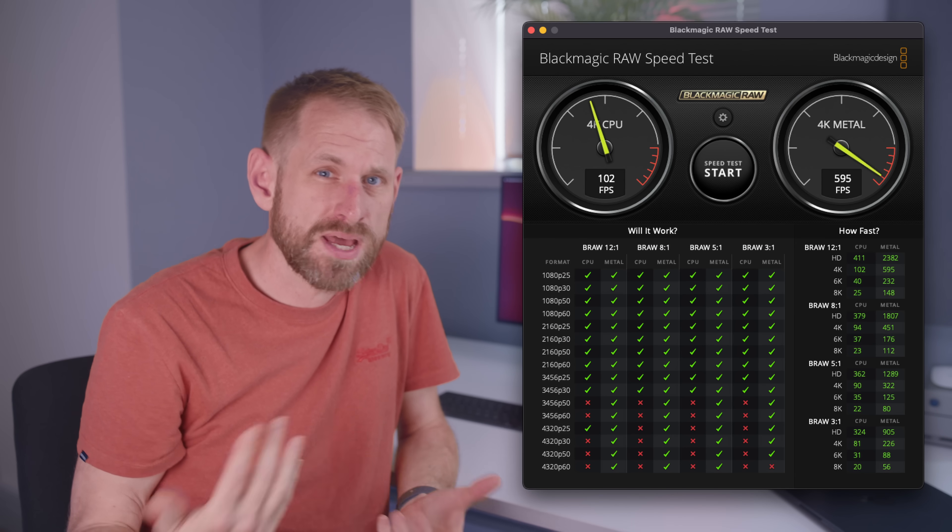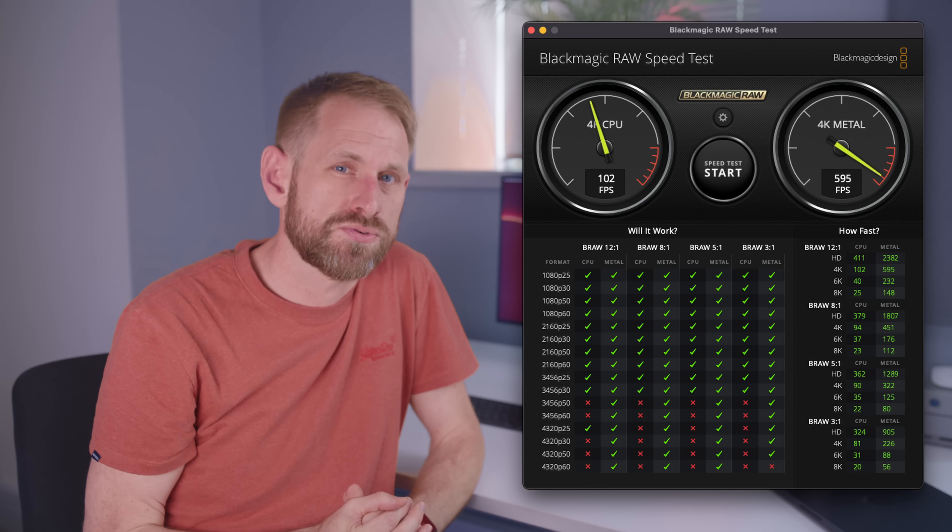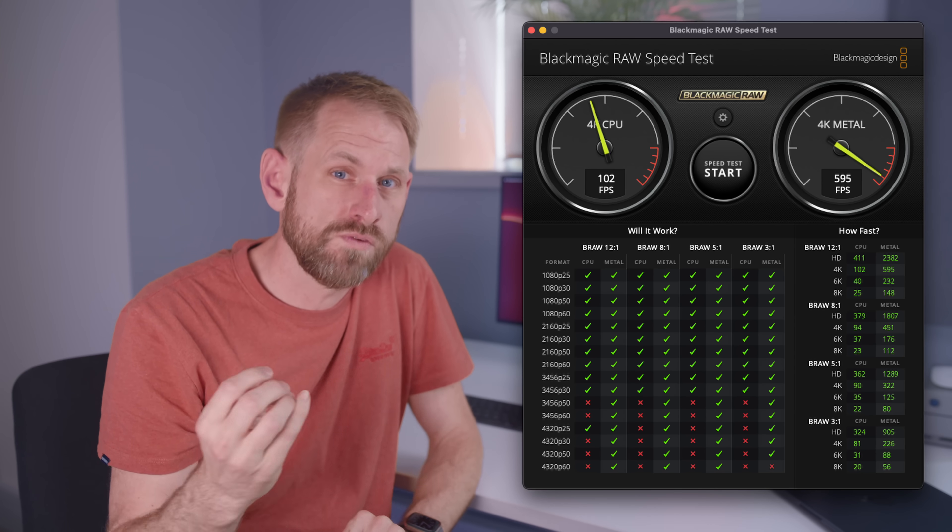I happened the other day to be doing some benchmarks and I ran the Blackmagic RAW speed test. This is a benchmark made by Blackmagic Design and it's designed to simulate how fast your computer can process Blackmagic RAW video. It does this by testing the CPU and the GPU via the Metal framework for various different sizes of Blackmagic RAW. We're going to focus on the scores for Blackmagic RAW with 12-to-1 compression in HD format — so that's 1080p, 4K, 6K, and 8K.